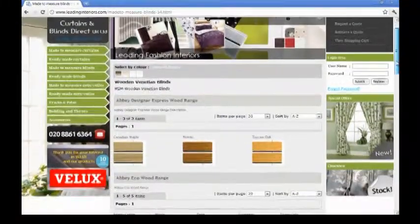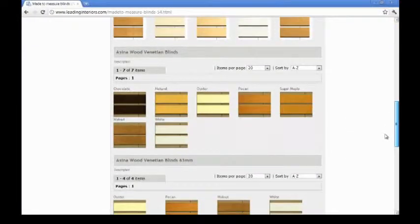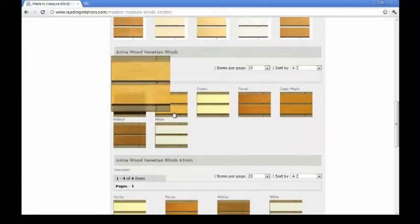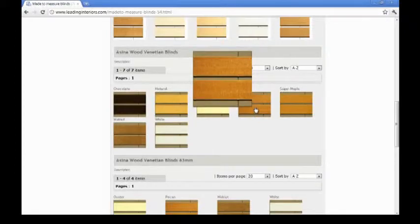Our website, leadinginteriors.com, is designed to make buying happy, simple, secure and a pleasure. So why not take a look around — you might find something you like. Trading with Curtains and Blinds Direct UK Limited will give you memories you will cherish for years.